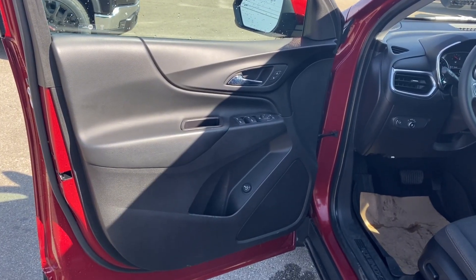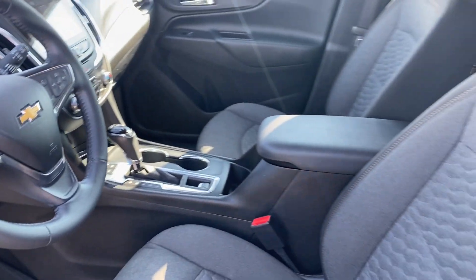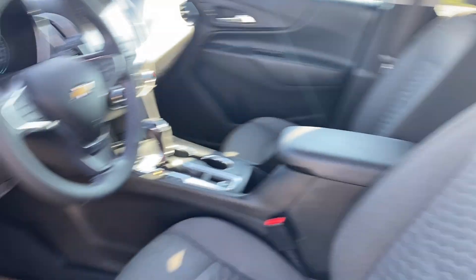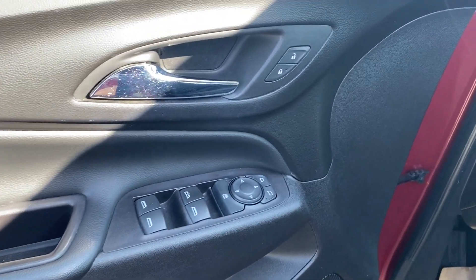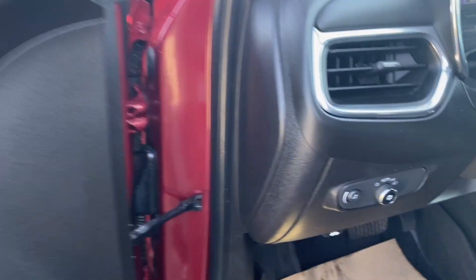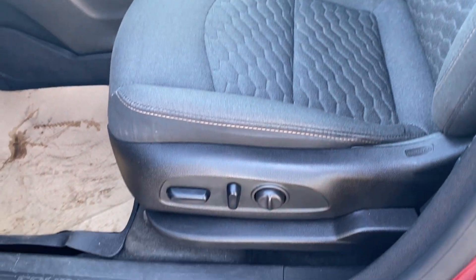First let's take a look at the interior. You have that jet black finish on the door panel as well as along the dash at the front of the vehicle, the center console, and the seats. Storage on the bottom of the door panel next to your power liftgate controls, power windows, mirrors, and locks as well. On the panel next to the steering wheel you have some interior and exterior lighting controls, and the black cloth bucket seats with power controls and lumbar support on the side.